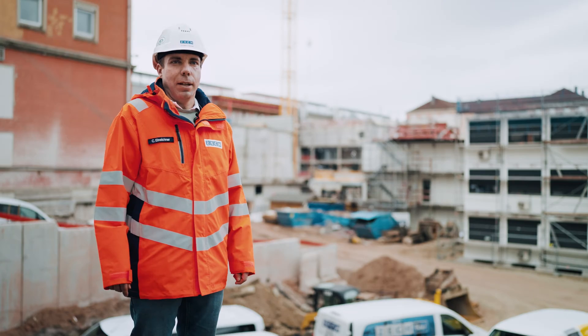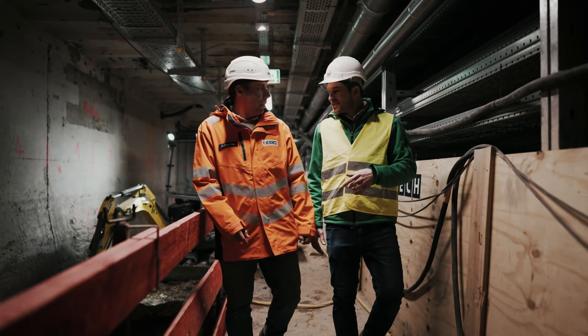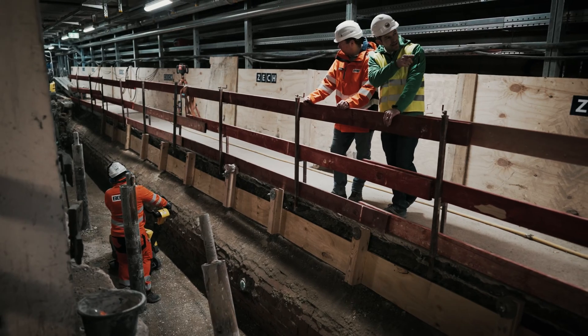We're here in the heart of Munich at the Central Station. An assembly bridge has to be built on platforms and we're building a pile headbeam to support it.